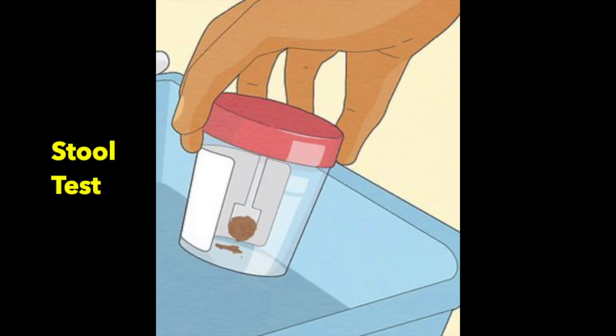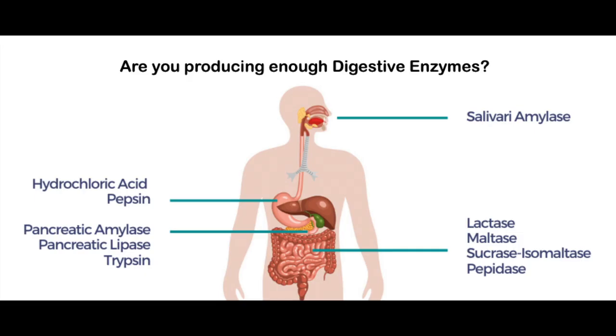I don't just go ahead and recommend that right off the bat. I want to do further testing and look at things like a stool test to understand what is the digestive enzyme output, because one of the biggest things that impacts digestive enzyme output is low stomach acid. So I can see that on a stool test.